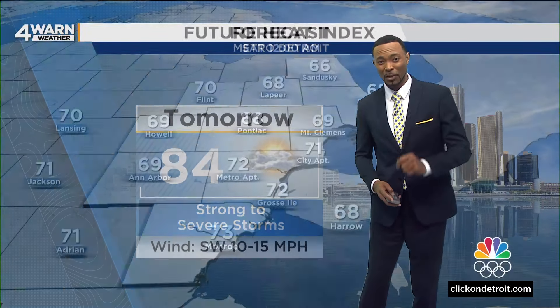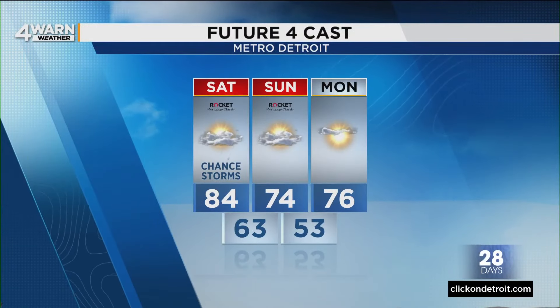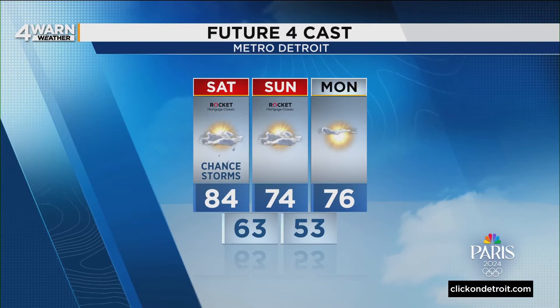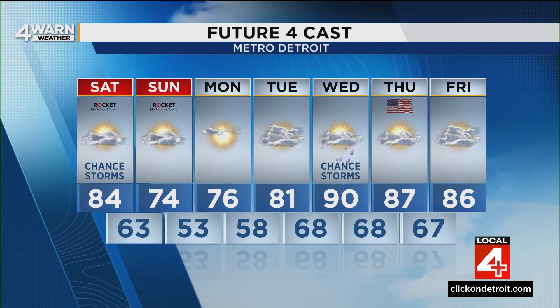Tonight temperatures will fall to around 65 degrees in the thumb and closer to 70 degrees in Detroit and neighboring suburbs, with upper 60s elsewhere. Tomorrow we're getting up to around 84 degrees, but it's going to feel even hotter because of the humidity, with heat indices near 90 degrees. On Sunday, the cold front comes through knocking temperatures down to the lower to mid 70s; Monday is 76. Wednesday brings another chance of rain, 90 degrees on Independence Day, and 87 with maybe just a couple of sprinkles.